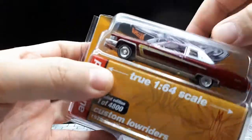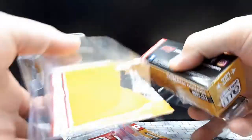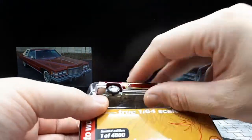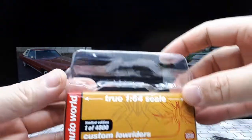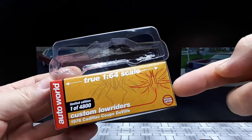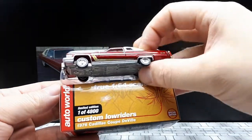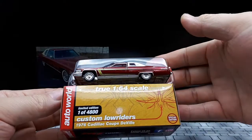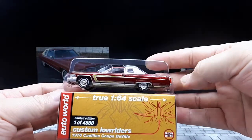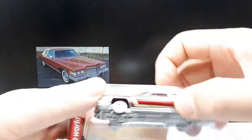I bought a bunch of these lowriders from Auto World and they're cool. Unfortunately, this anti-theft packaging is a bit of a pain for us to watch. We got through the hard part. Nice to see this little extra box and blister for storage, but it is weird — the blister is longer than the box. So if you actually want to store this car in the box, you can't really; you've got to trim the blister down in order to fit it. You'd think they would make a longer box.